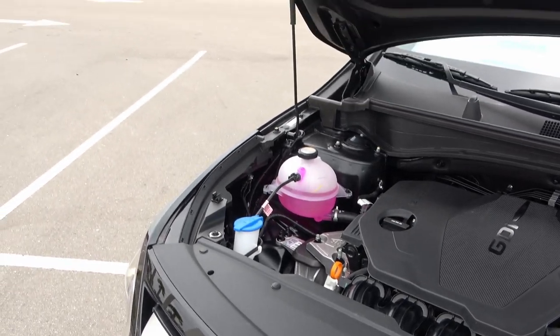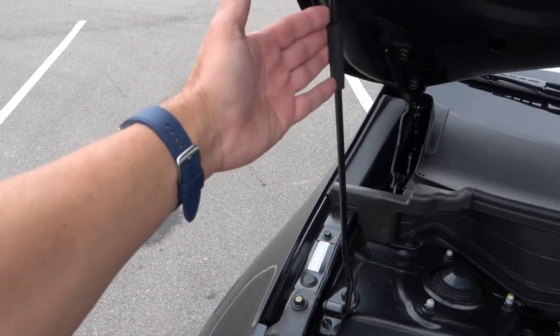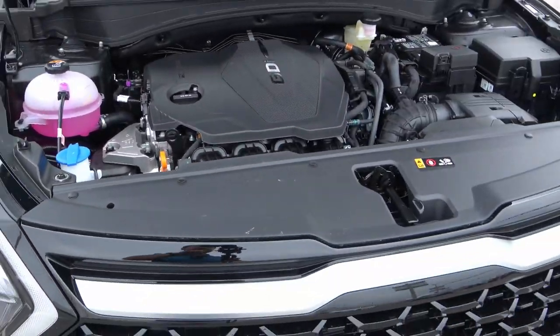One thing — why is there a prop stick on here? On the Kia Soul LX, which is a $20,000 vehicle, they already have hydraulic struts. I'm not sure why Kia doesn't include them here.